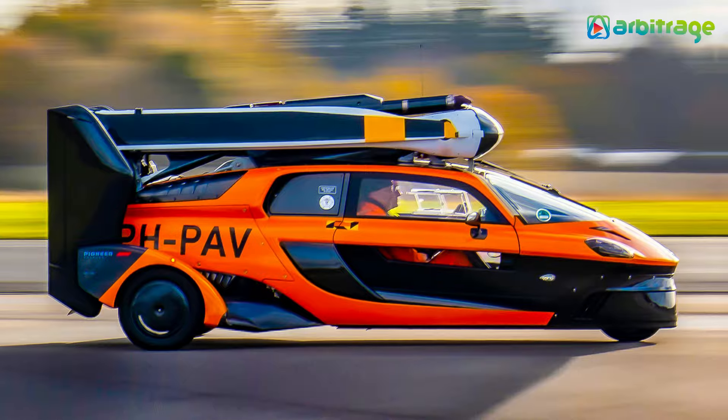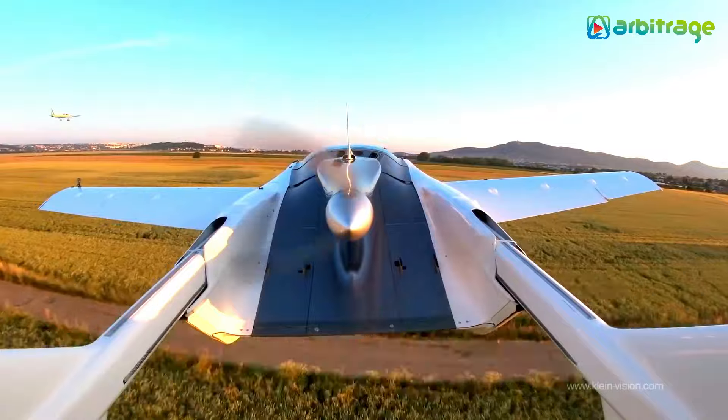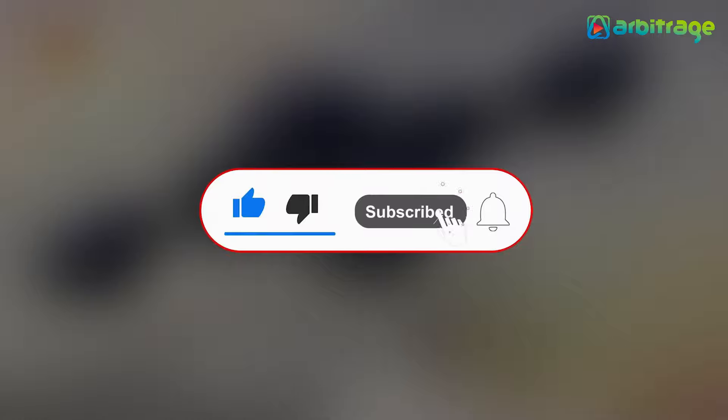So there you have it, the top 5 most amazing flying cars in the world. What do you think about these flying cars? Let me know in the comments below. I hope you enjoyed this video — make sure to give it a thumbs up and subscribe to the channel for more.